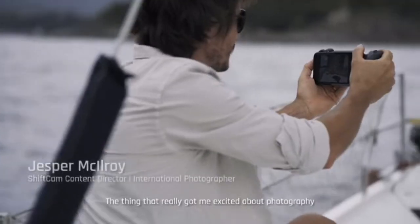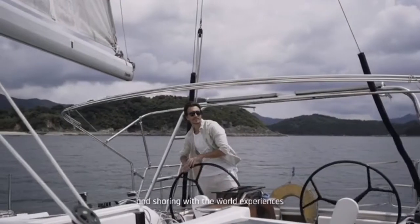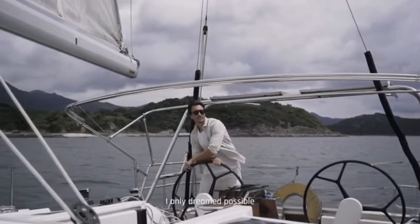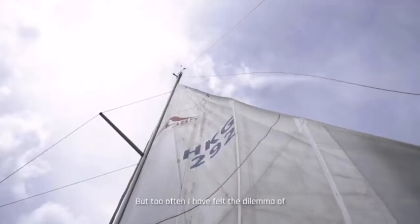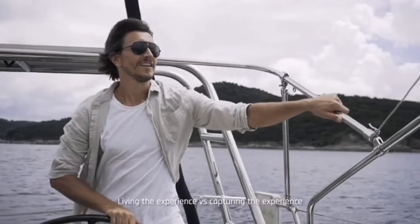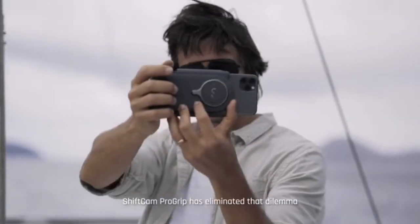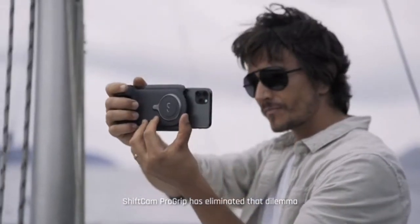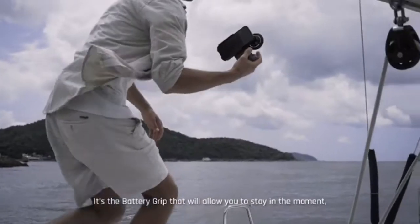What really got me excited about photography was the promise of adventure and sharing experiences with the world that I only dreamed possible. I've never forgotten that initial sentiment, but too often I've felt the dilemma of living the experience versus capturing it. ShiftCam Pro Grip has eliminated that dilemma — it's the battery grip that will allow you to stay in the moment, enjoying the experience while capturing it.